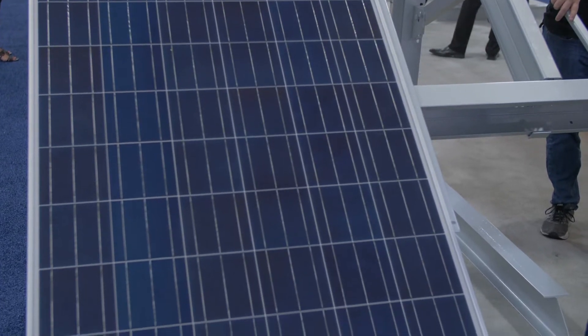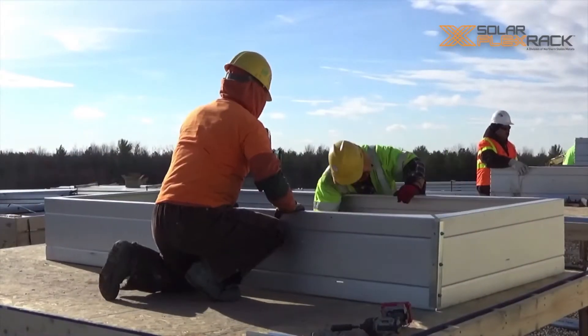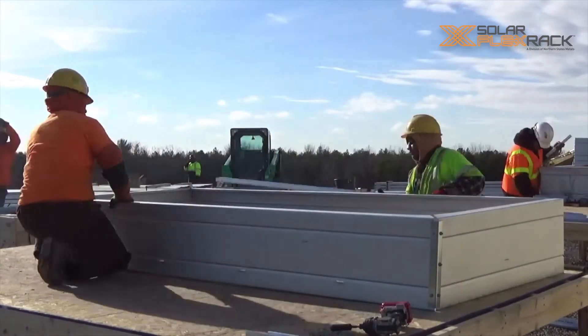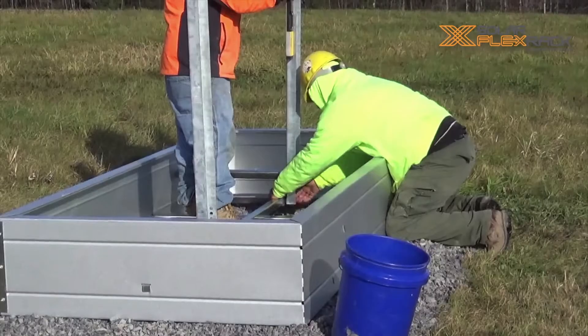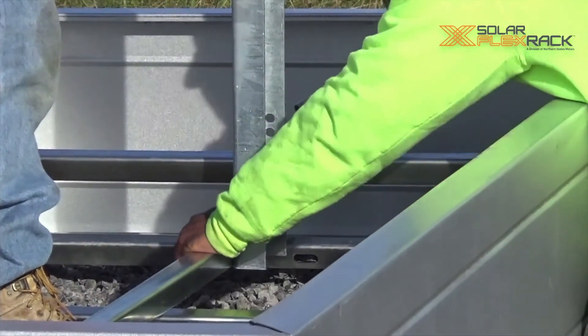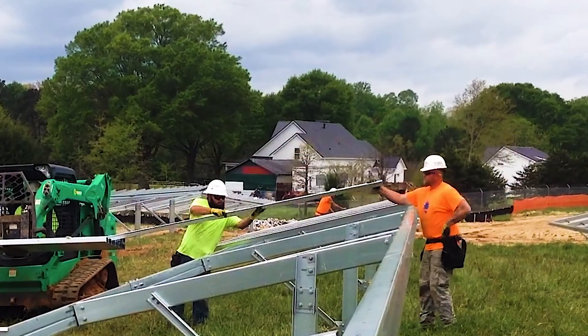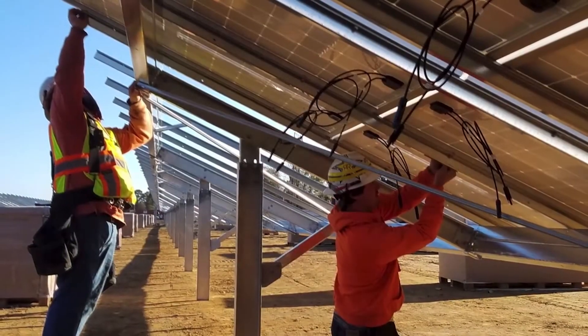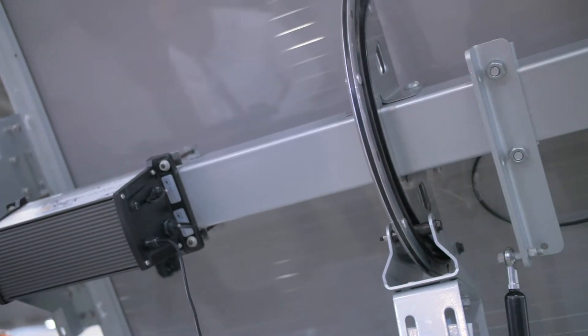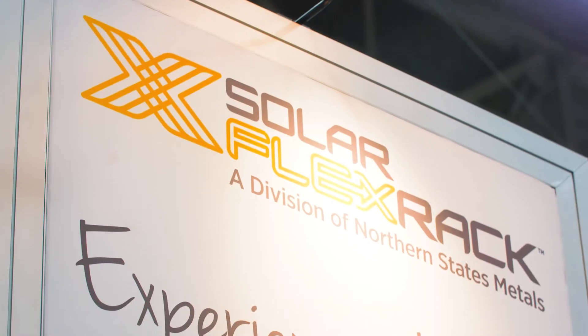Solar Flex Rack's success is also due to our investment in our people, processes, and tools. It really comes down to our people. SFR has a dedicated and skilled staff in engineering, geotech, program management, and field services that are all working for the success of our customers. Our upfront investment protects customers so they don't have to spend any unplanned monies during or after installation.